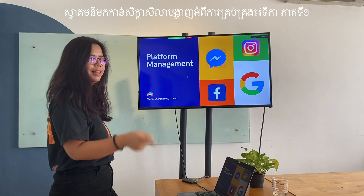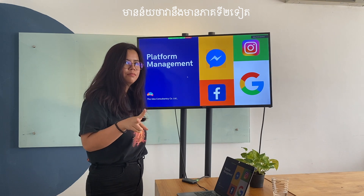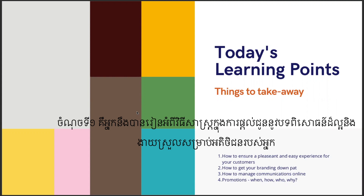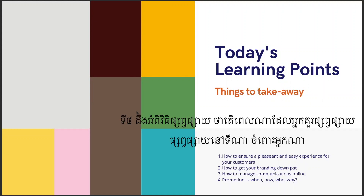Hey guys, welcome to platform management version one, meaning there will be a second follow-up. Today we will be covering four things within our module: one, you will learn how to ensure a pleasant and easy experience for your customers; two, getting your branding down; three, managing content; and four, boosting and promotions.